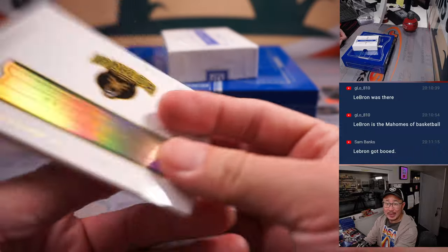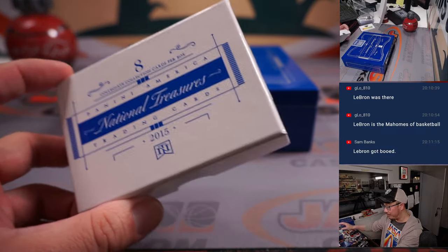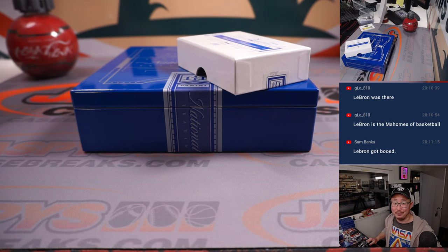Got a fun little product here. A little blast from the past, a little 2015. We got another one-box break — only two left in the store. JaspeysCaseBreaks.com, check it out. I'll see you next time for the next one. Bye-bye.